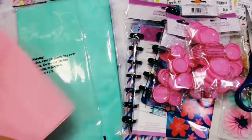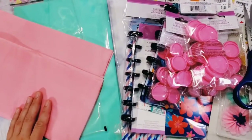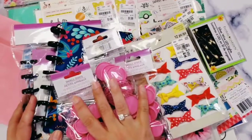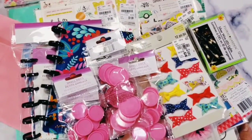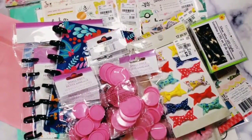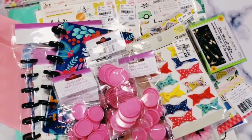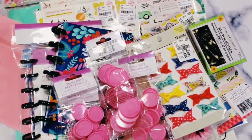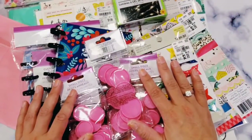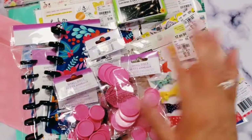That is the end of my super quick haul video from Tuesday Morning, the Dollar Tree, and the 99-cent store. I hope you had fun looking at this and found something that interests you. Stay safe, stay strong, have a wonderful Sunday, and take care. If you have any questions let me know down below. If you're not subscribed I hope you'll consider it, and if you are already subscribed, thank you so much for coming back. I'll talk to you guys soon — bye! This is Christian signing off.